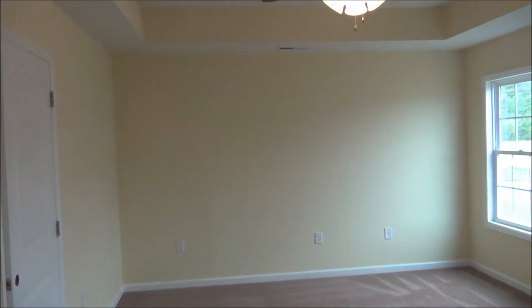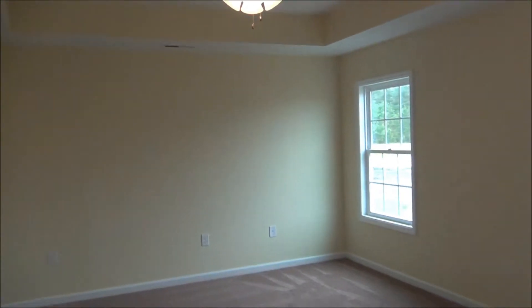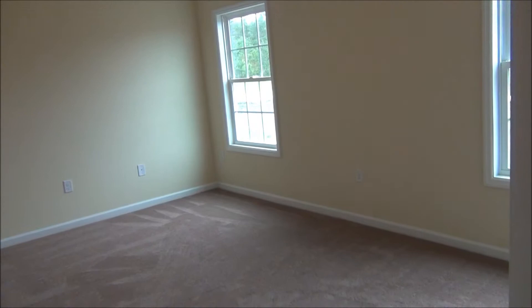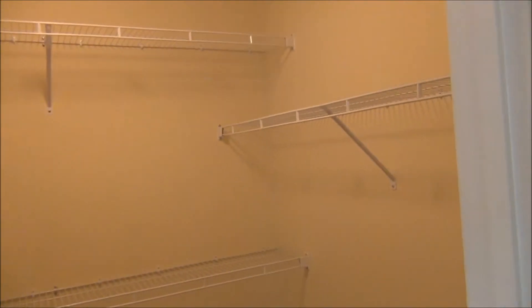The master bedroom has a tray ceiling, ceiling fan with light, two windows, and great wall space. It has a walk-in closet.